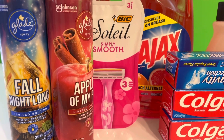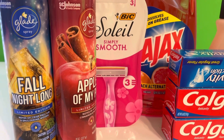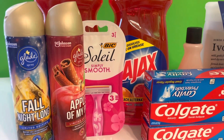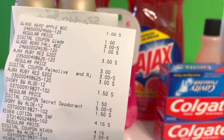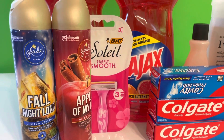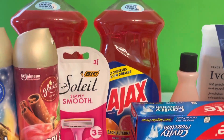You have to get the limited edition Glade aerosol cans. Running your store — they are a dollar each and we have a three dollar off of two coupon for Glade, so I got a dollar overage with this. Also I got the Ajax — the Ajax is buy one get one free, they are three dollars each, so I save three dollars on that.